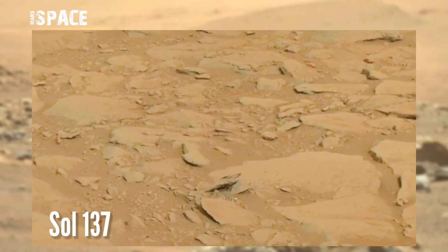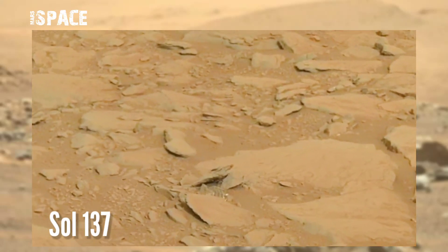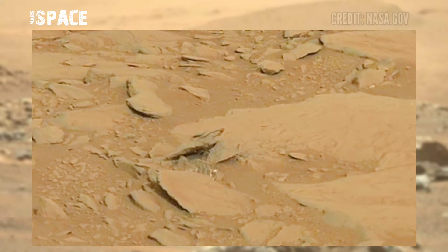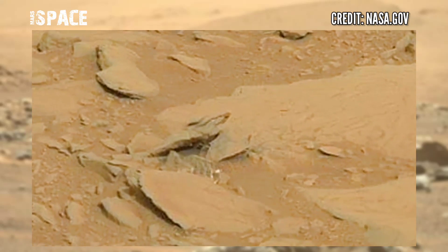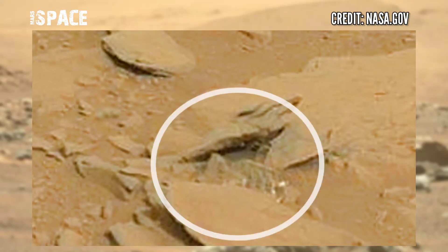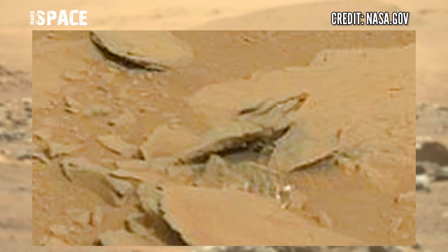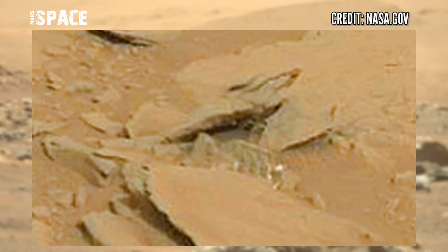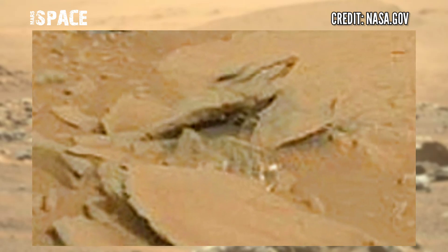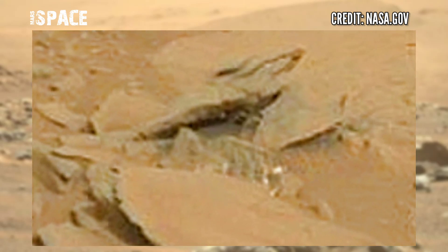9th January 2013, on board NASA's Mars Curiosity rover. The Mars Curiosity rover, using the left Navcam, spotted an object. Let's zoom in — what is it? The shape looks like a plastic bottle. Possible plastic bottle on Mars, or just a rocky formation? Let me know in the comments below.